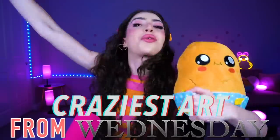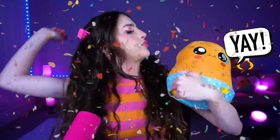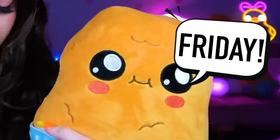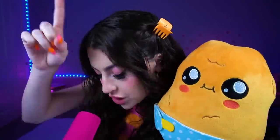Family, today we're looking at the craziest art from Wednesday ever! It's Friday! Baby Nugget, I didn't say Friday! I said Wednesday — the new Netflix show Wednesday! And if you don't smarten up, I'm gonna turn you into that creepy-looking hand! And then you're gonna look like a chicken nugget version of Choo Choo Charles!